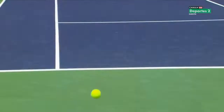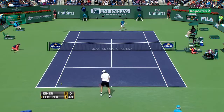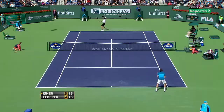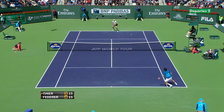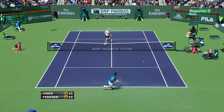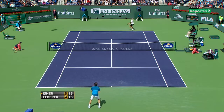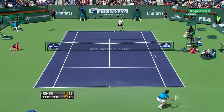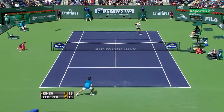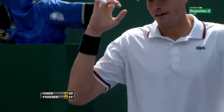Blistering forehand. That's on Rock Connect Tennis. High quality point right there.